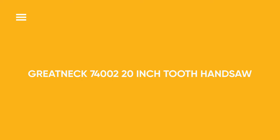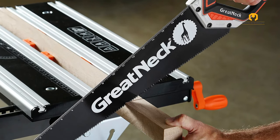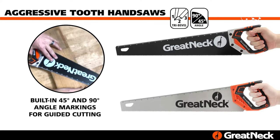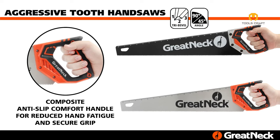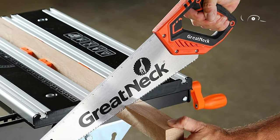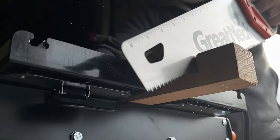Great Neck 74002 20-Inch Aggressive Tooth Handsaw. Designed for efficiency, this handsaw features an aggressive tooth design and ample size, making it perfect for swift woodcutting in tasks such as framing, construction, or demolition work. With its 20-inch blade, it offers substantial cutting capacity to handle various materials. The ergonomic handle ensures comfort and precision during prolonged use, enhancing user experience. Whether tackling large-scale projects or everyday tasks, this handsaw delivers reliable performance, making it an essential tool for carpenters and DIY enthusiasts alike.